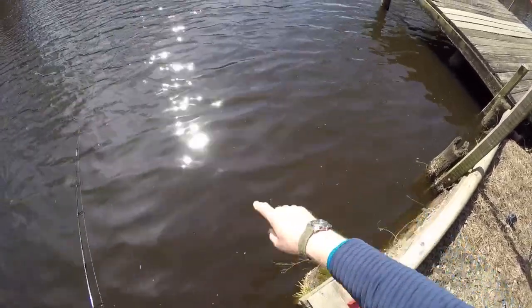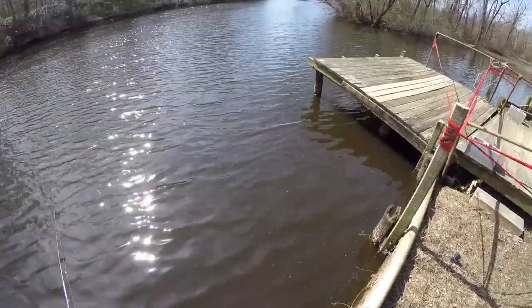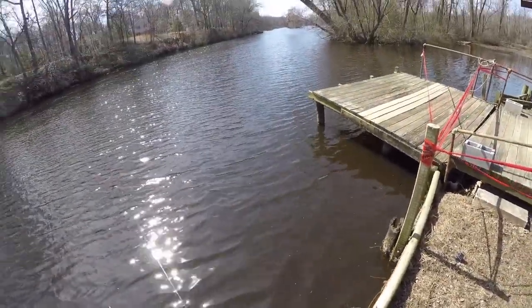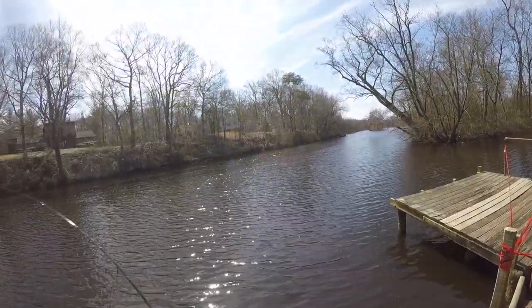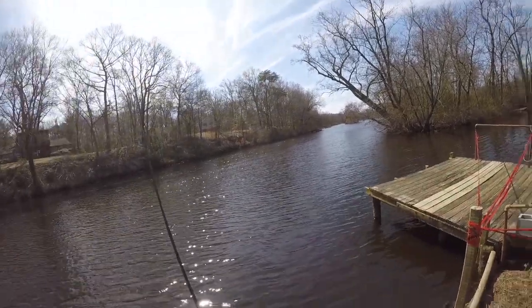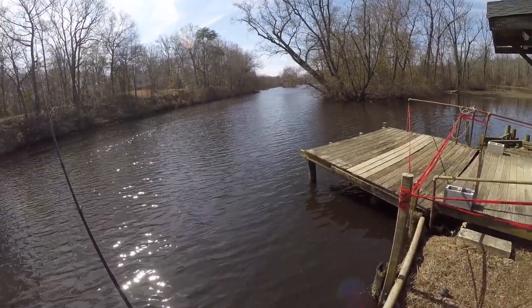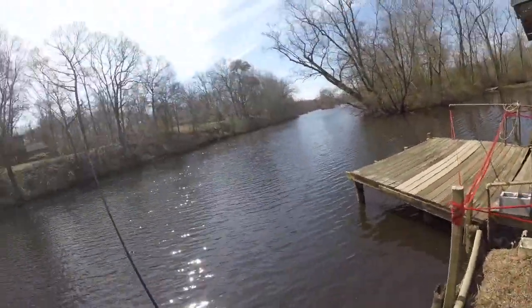There's a big pod of killifish — bull minnows, mummichogs — right there, and that is what these fish are eating, or at least what we're replicating when we're fishing with these soft plastics or crystal jigs, or obviously live minnows.